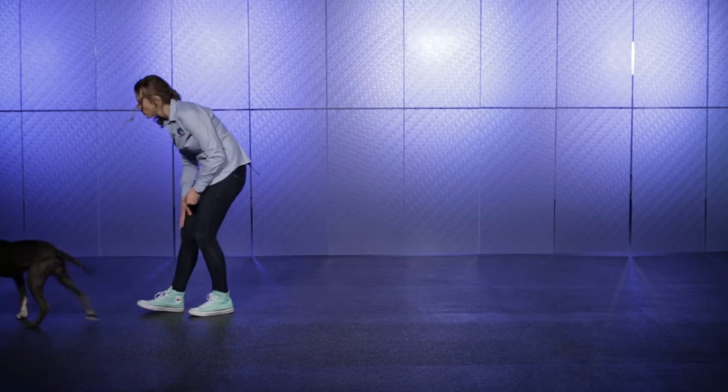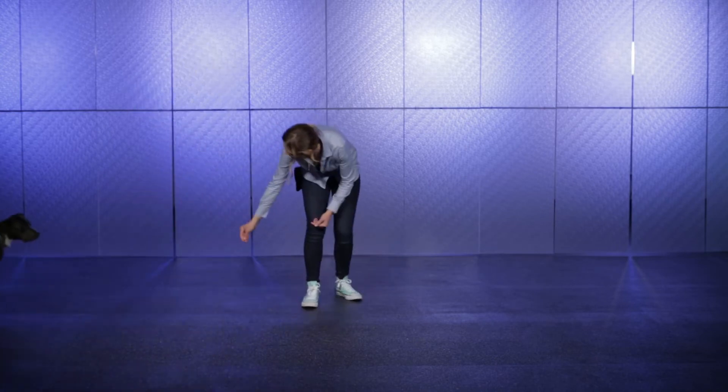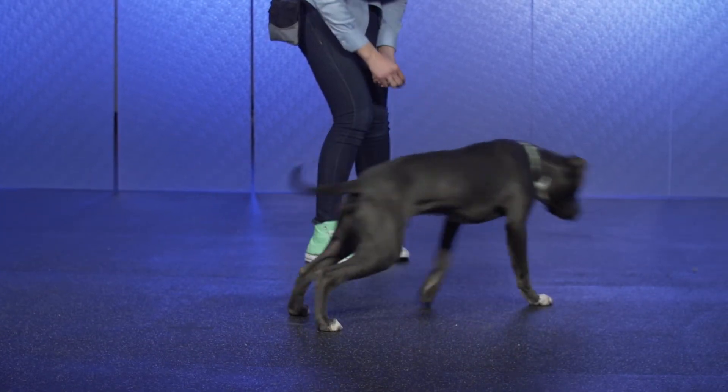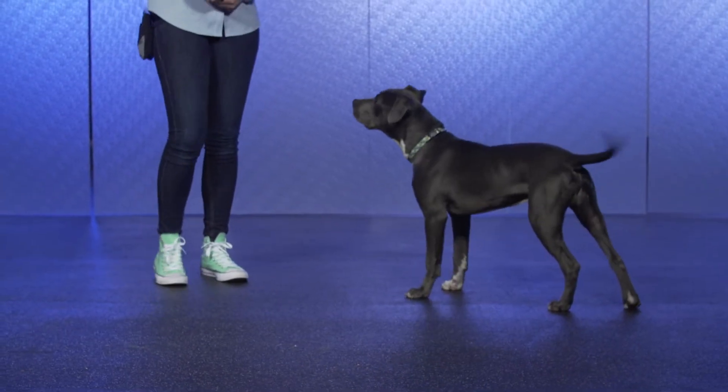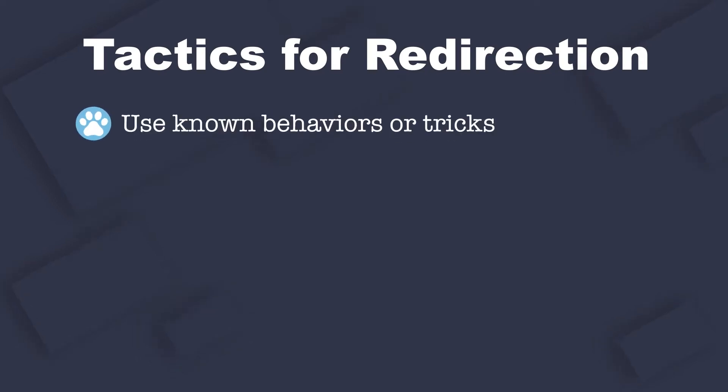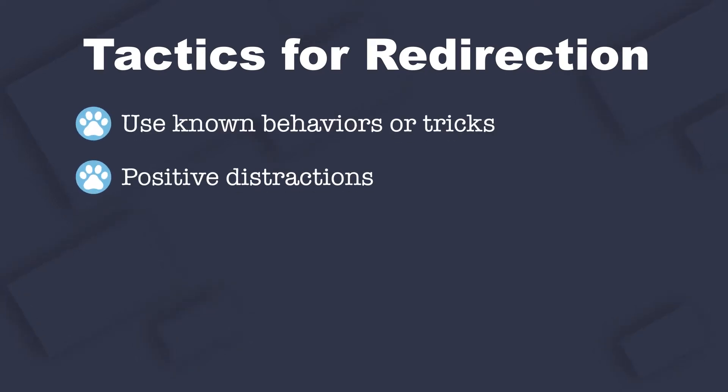Redirection, in effect, provides pets with the power of choice and encourages the animal to willingly move away from a stressful situation or to stop engaging in a problem behavior. Common tactics for redirection include using known behaviors and tricks as well as positive distractions to capture and channel the animal's attention and movements.